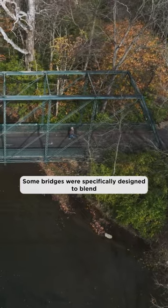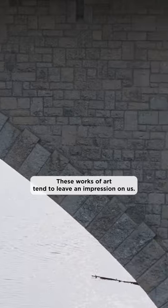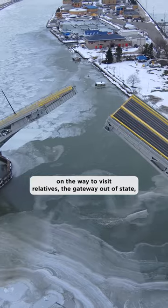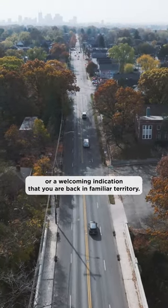Some bridges were specifically designed to blend into the scenic landscape of a state or municipal park. These works of art tend to leave an impression on us. Many of us remember the bridge we crossed walking to school, a landmark on the way to visit relatives, the gateway out of state, or a welcoming indication that you are back in familiar territory.